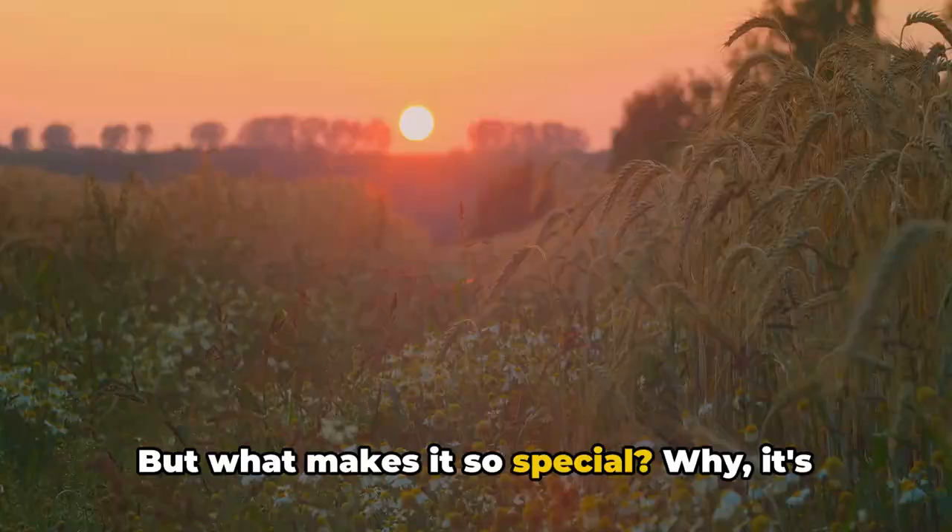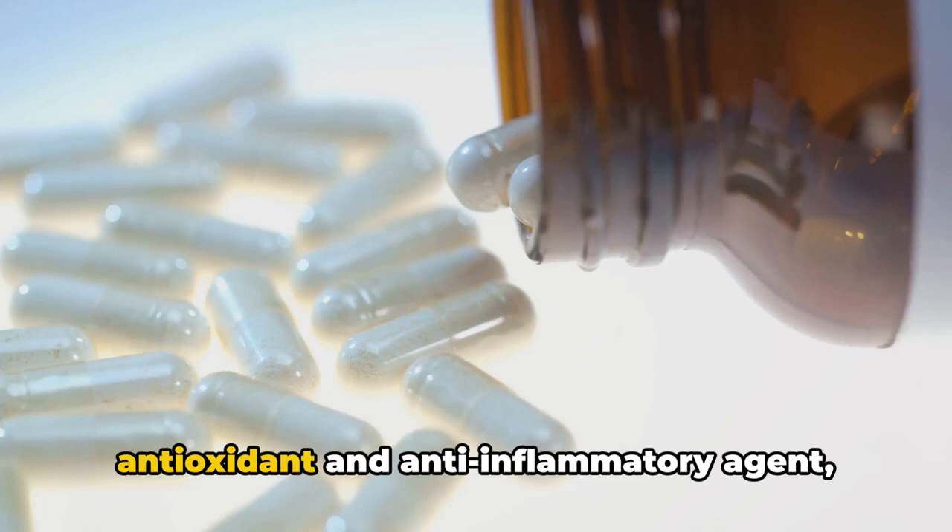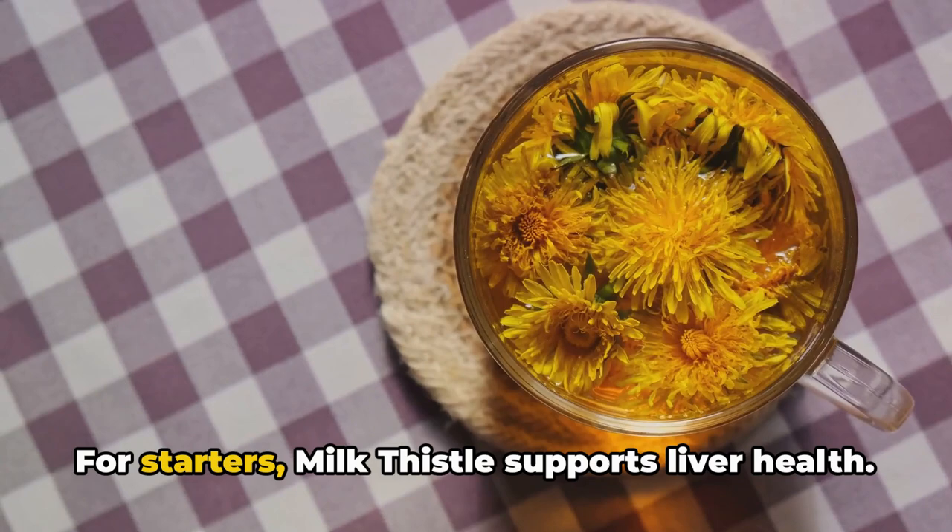The milk thistle, also known as Syllabum marianum, is a prickly plant that has been used for centuries as a natural remedy for various ailments. But what makes it so special? Why, it's the Syllabum marian, of course. This active ingredient in milk thistle is a powerful antioxidant and anti-inflammatory agent, providing a host of benefits for your body.